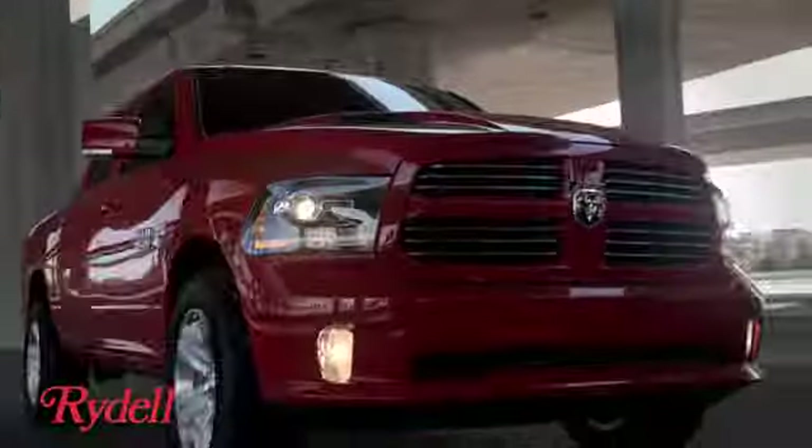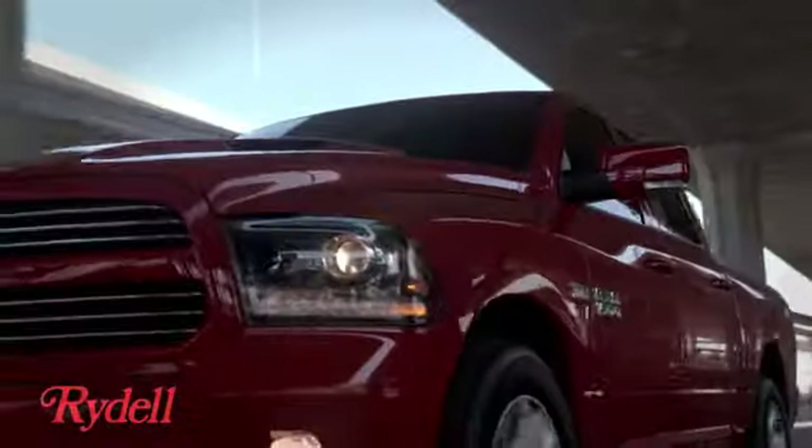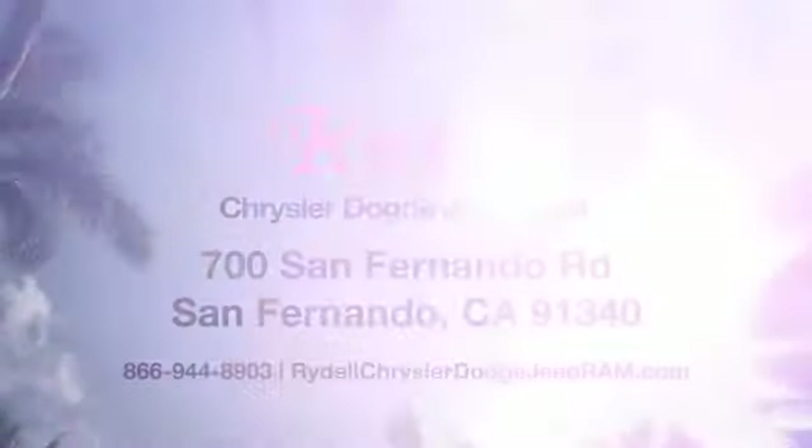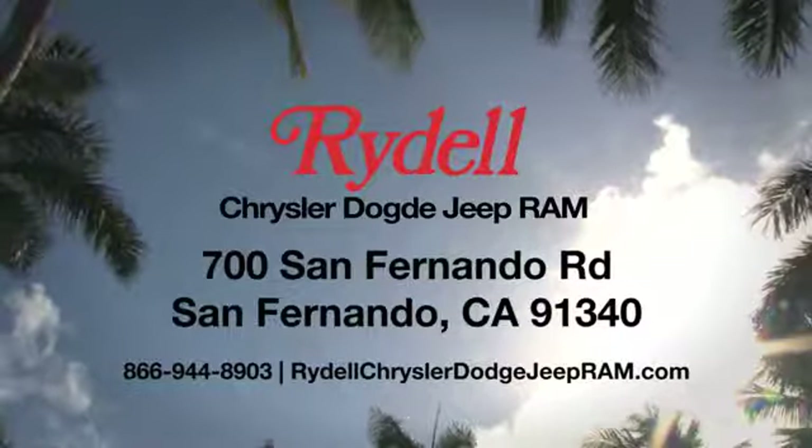Hurry in today for a test drive. Stop into Rydell Chrysler Dodge Jeep Ram — conveniently located near the 5 and 118 freeways at 700 San Fernando Road in sunny San Fernando, California.